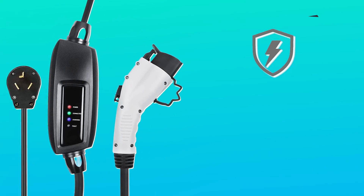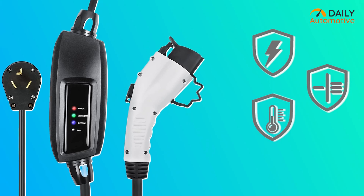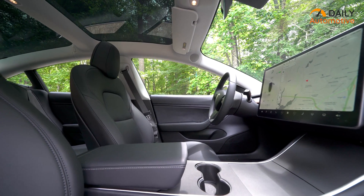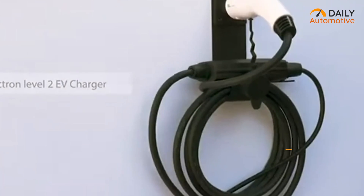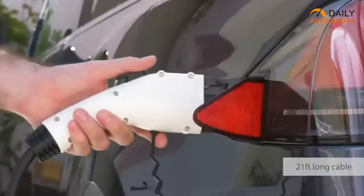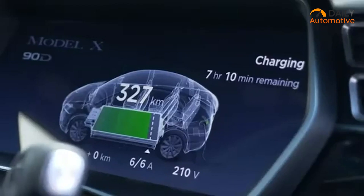It even has overvoltage, overheating, and overcurrent protection, which makes it an ideal one for people who are concerned about the safety of their EVs. With a charging rate of up to 3.86 kilowatts, this charger can provide up to 16 amperes of power delivery to charge up your electric vehicle.